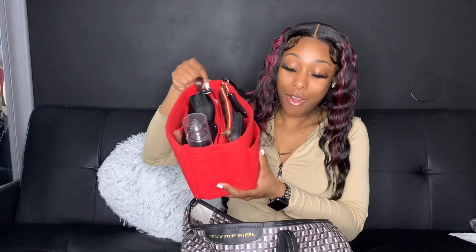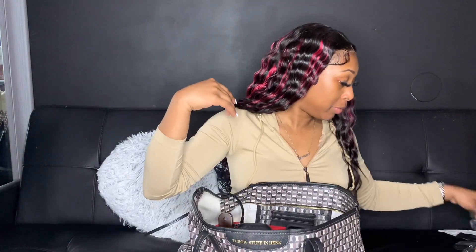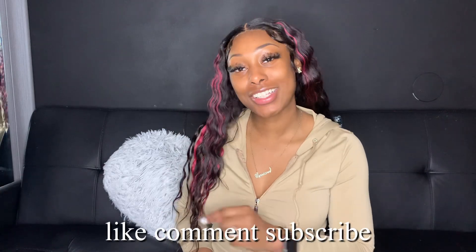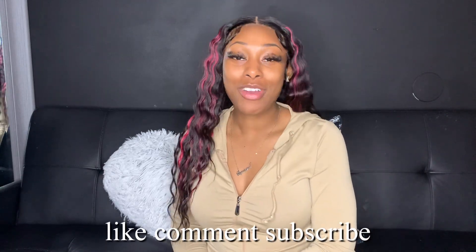Alright y'all, so it is literally organized now. Oh my god, everything is where it's supposed to be — boom bam chicken and ham. Let me go ahead and put my snacks in here too, and we are done. That is it for this video, I hope you guys enjoyed it. Don't forget to like, comment, and subscribe. I'll see y'all in my next video, bye!